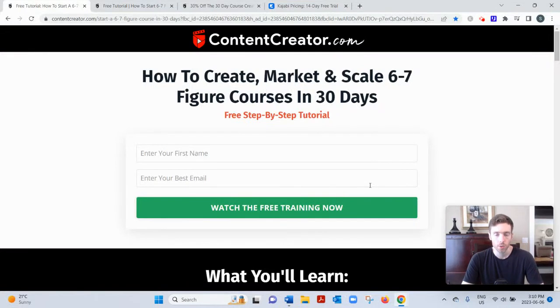Hey, welcome to this video. You arrived here — you're probably searching for a review of ContentCreator.com, so I'll go over how it works and give you my two cents on whether it's a good use of your time. If you'd like my free training on the number one simplest, fastest way to earn a full-time income from home, click the link below, enter your best email, and I'll send it to you. But if you want the ContentCreator.com review, let's dive in.